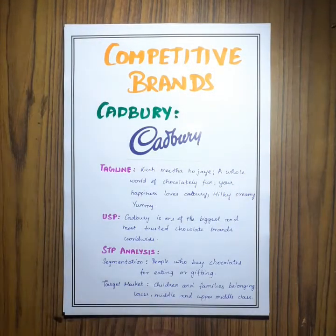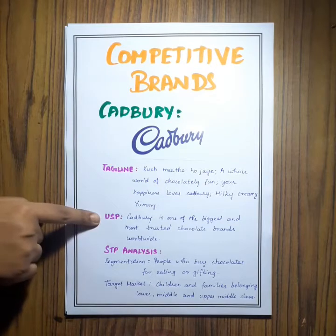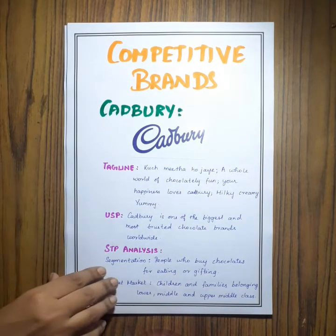Next come the five competitive brands for my product in the market. For each brand I have written their taglines, USP — unique selling proposition — and the STP analysis.